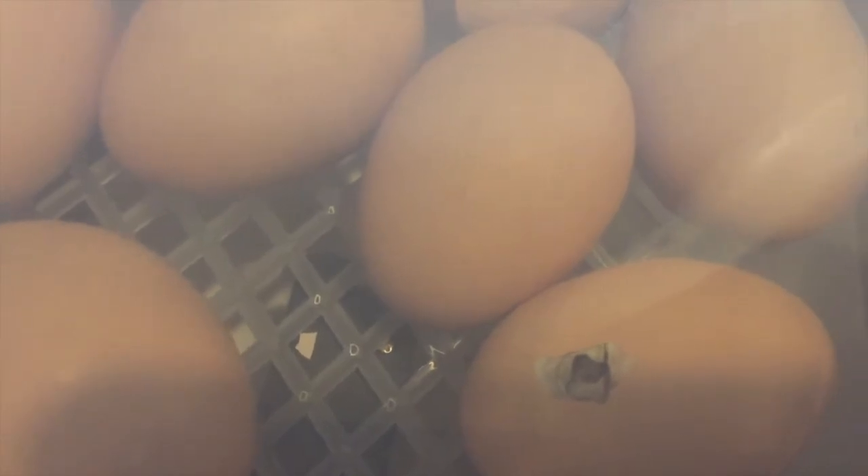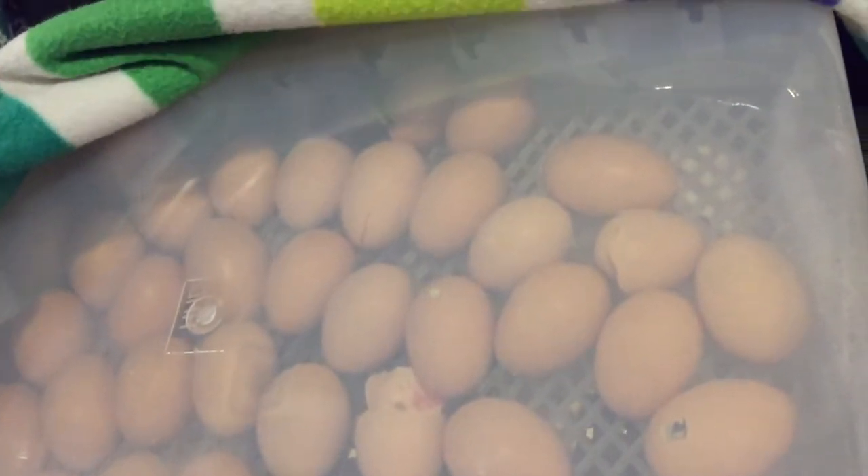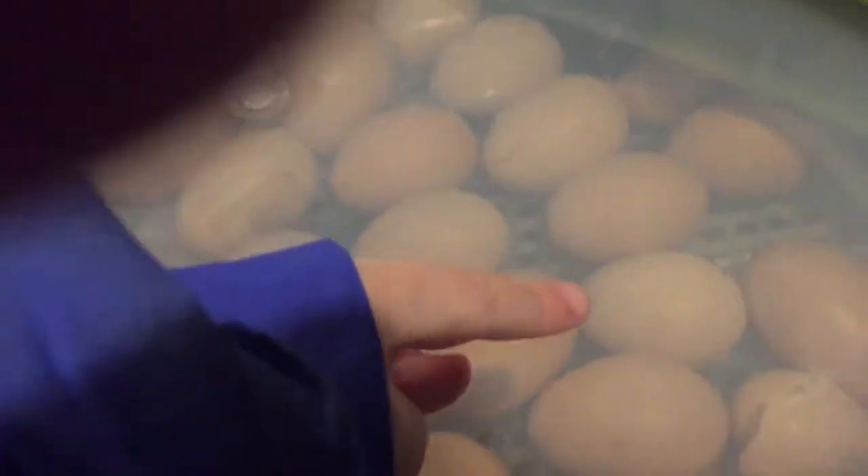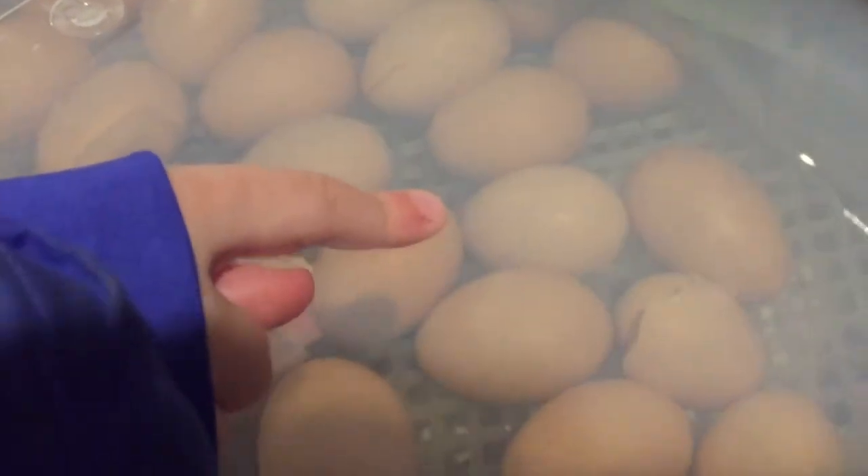There's chirpings coming from here and over there — another hole, there's a big crack. There's a big crack over there too. That one cracked open — I think it's still in there, but it's tiny.